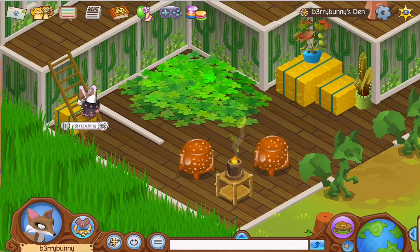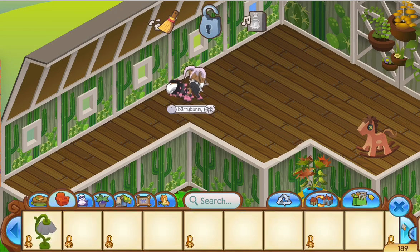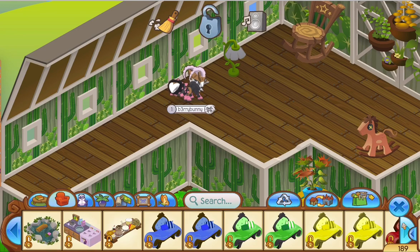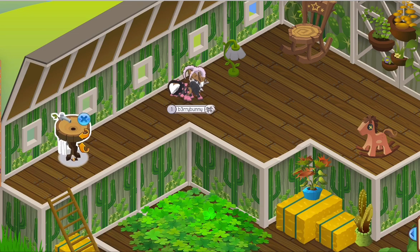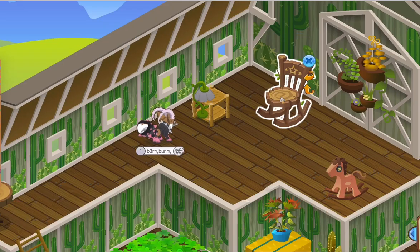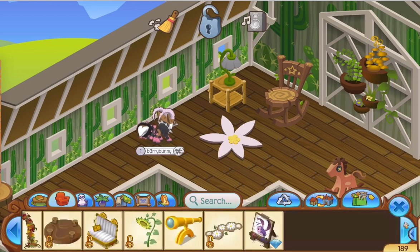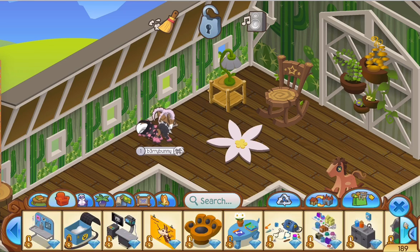I went upstairs - I was honestly lagging so much when I made this video, but it's okay. I put a little lamp and a rocking chair because I thought that was cute. Then I decided to put a little sink - I love this den item, I think I got it when I originally played Animal Jam. I put the lamp on a table and added the little flower rug because I think that's really cute.